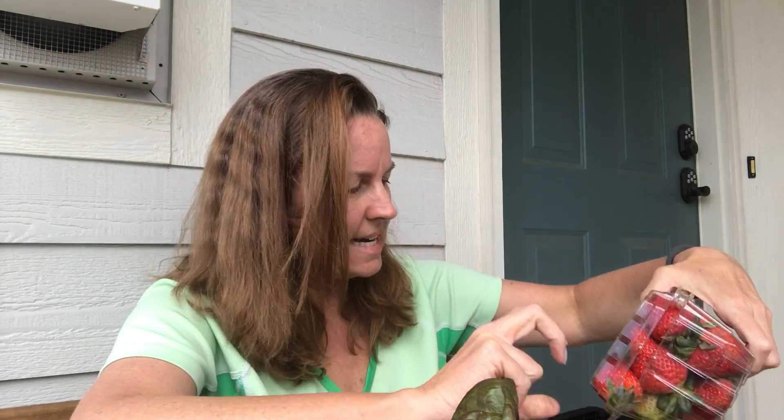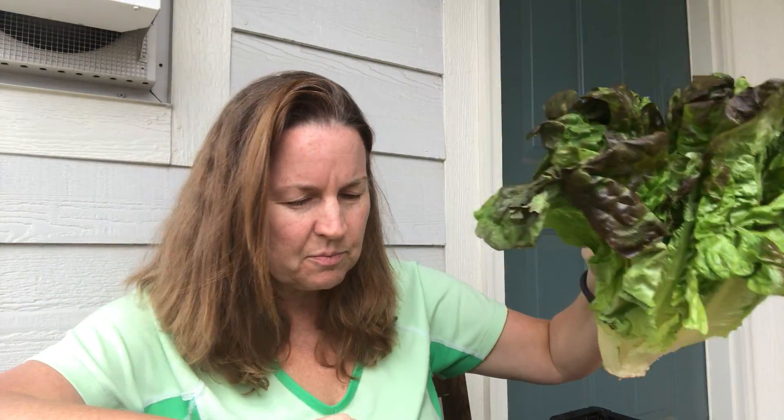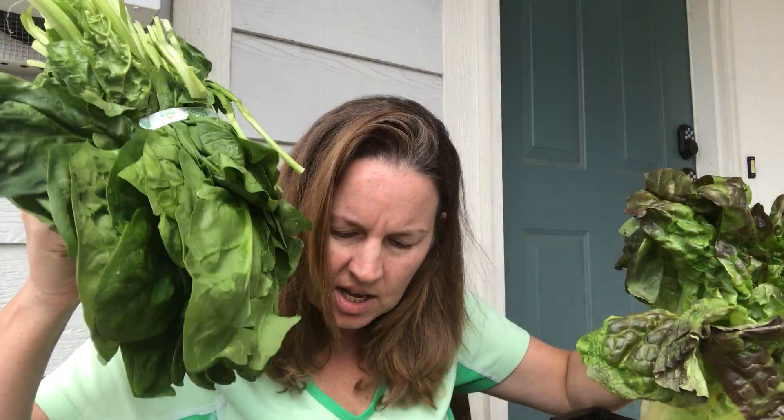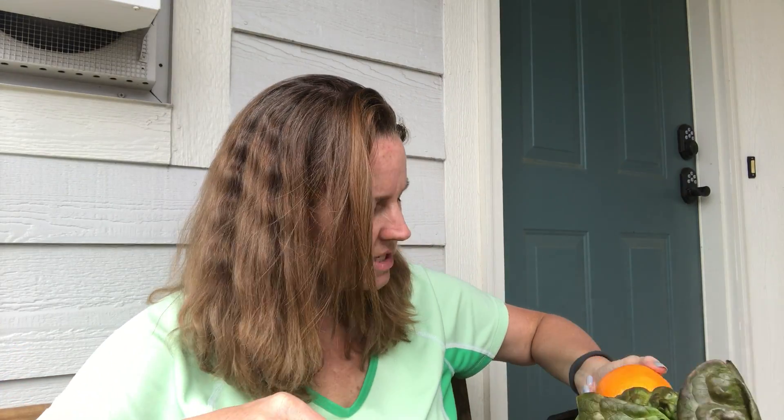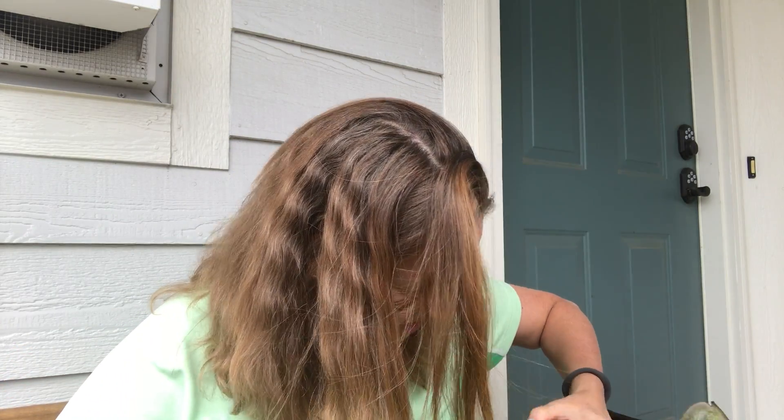Here's some oranges, and a couple pounds of strawberries. Look at this beautiful lettuce, spinach, asparagus — asparagus is my favorite. Granny Smith apples, yummy yummy stuff, so I'm super excited. Oh, and some sweet potatoes! That's wonderful, I'm really glad to see all that.